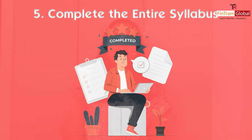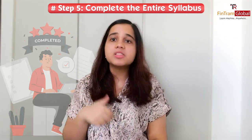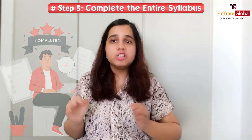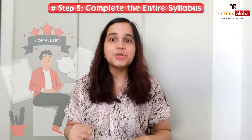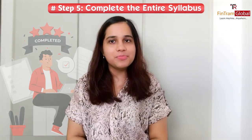Number five is very important — you need to complete the entire syllabus. If you want to clear your ACCA knowledge level exams, you have to complete the entire syllabus. You cannot skip any part of it.